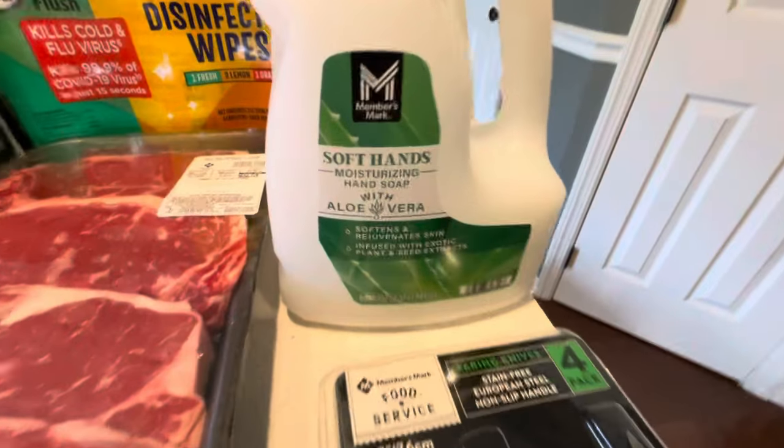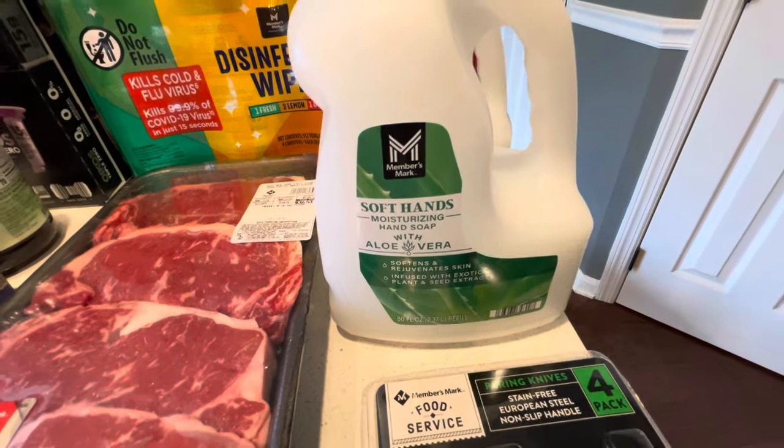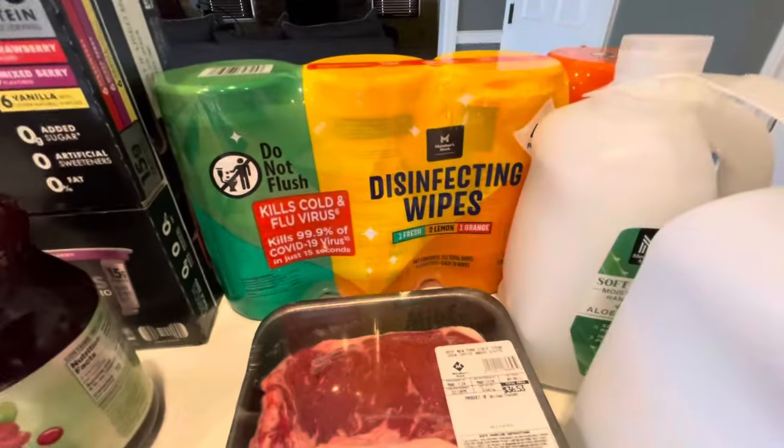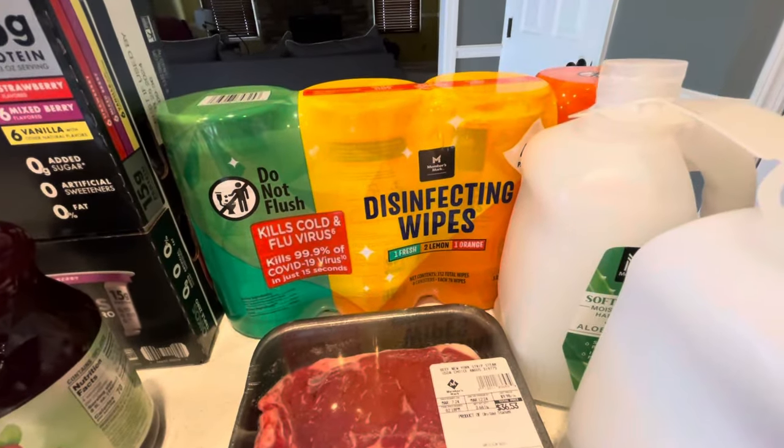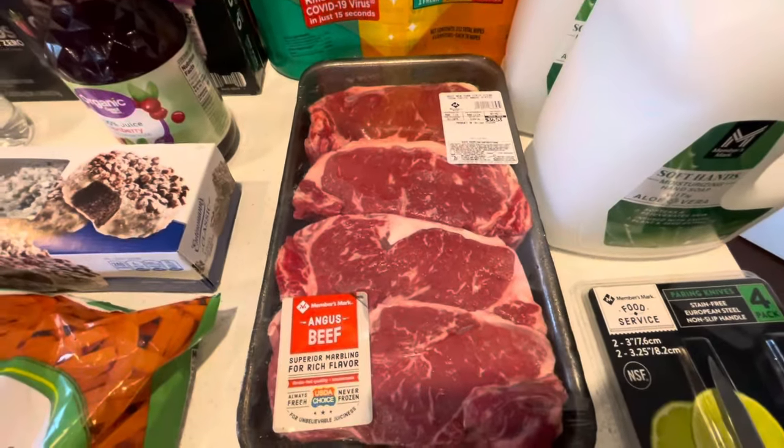I got some hand lotion — hopefully I like the aloe vera one, I've never tried that particular one, but we got two at a pretty decent price. Also disinfectant wipes because they didn't have them last time I was there and I needed them.